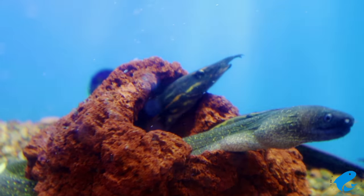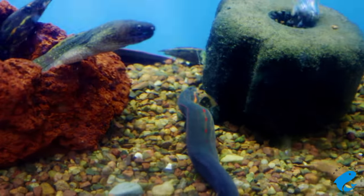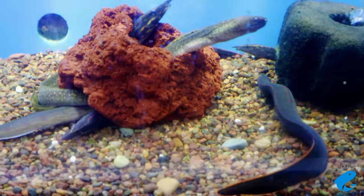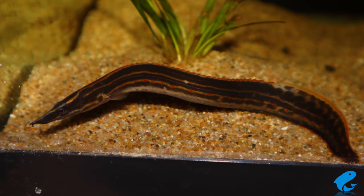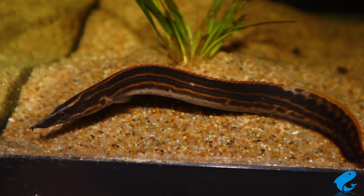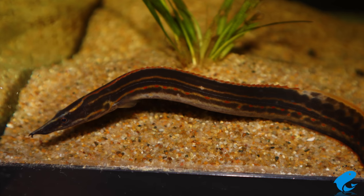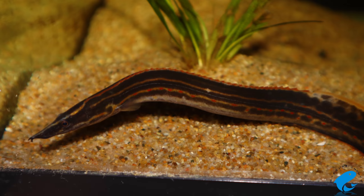When it comes to feeding your Fire Eel, they are not too picky. Just be sure to use foods that sink to the bottom of the tank. Their favorites are, of course, live foods like smaller fish and worms, and pretty much all eels absolutely love live bloodworms and blackworms. They also can accept most dry foods that sink to the bottom of the tank, but typically they don't really like dry processed foods. You are better off feeding them frozen foods like frozen bloodworms, frozen mysis shrimp, and frozen brine shrimp, just to name a few.